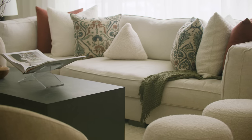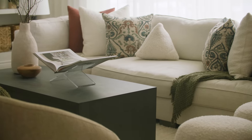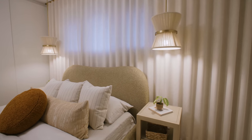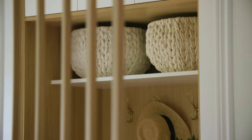I would describe this home as having a very European feel, kind of that Spanish mixed with that west coast architecture, but also fresh, neutral, and just fun. The clients are young, so something that's going to be timeless but has a lot of character.